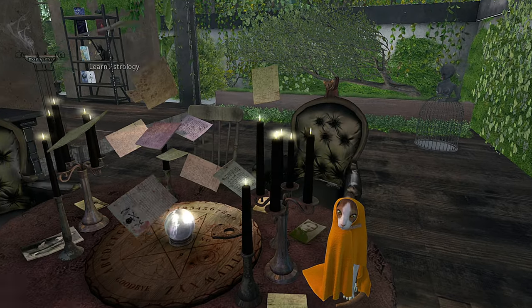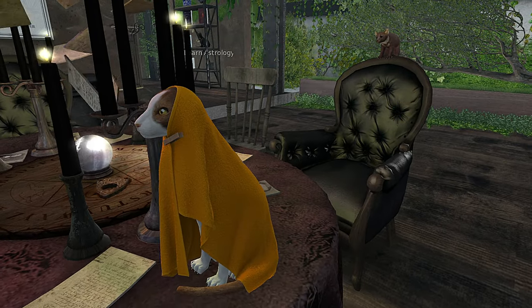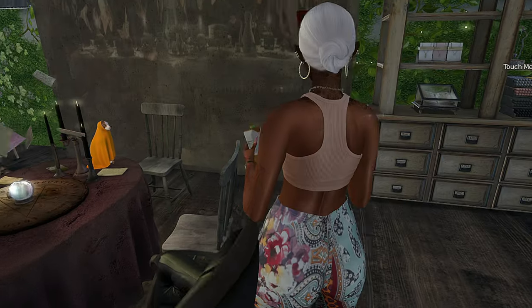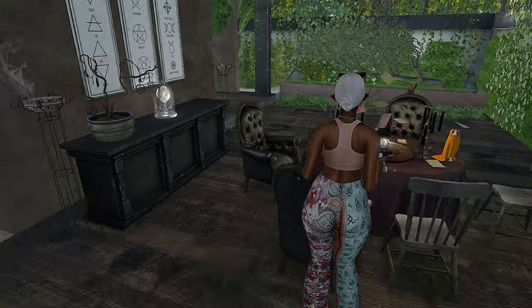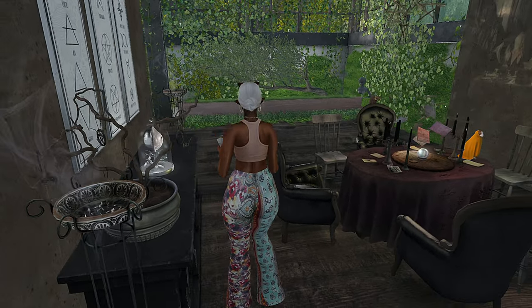I don't mess with the Ouija board — I don't do the Ouija board. This cat is hilarious — the things people come up with in Second Life, I'm always being amazed. I love the smoke from this little incense.